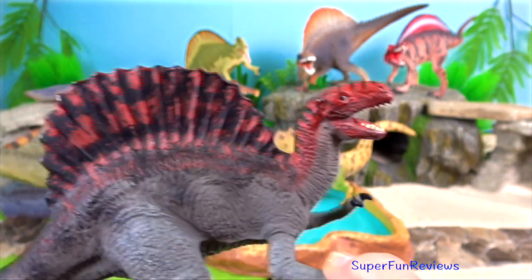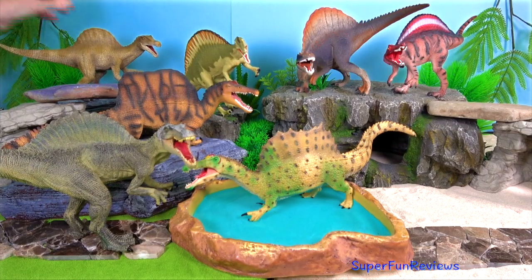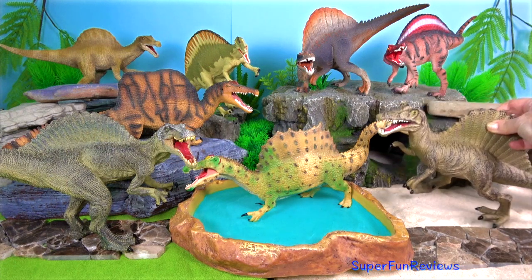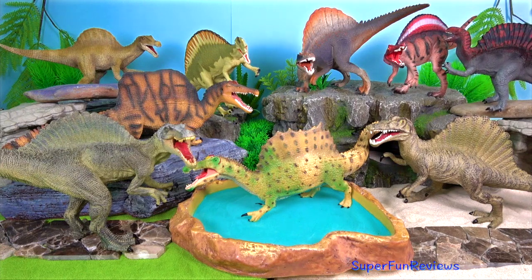Other Spinosaurids have been found with partially digested fish scales and the bones of other dinosaurs in their stomach regions, and Spinosaurid teeth have been found embedded in pterosaur bones.